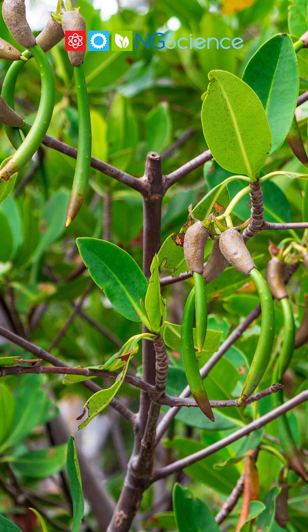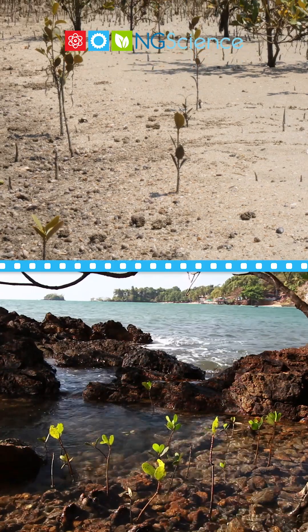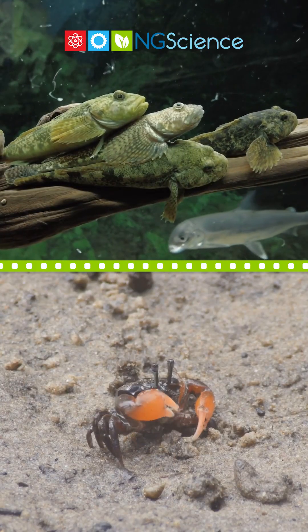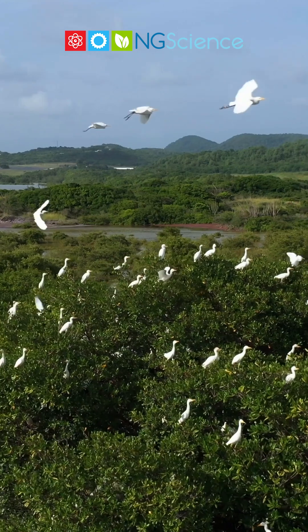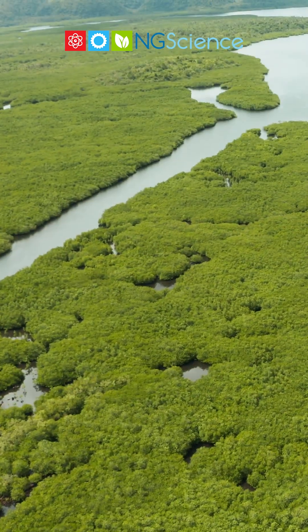Remarkably, their seeds begin to grow on the parent plant and float away with the tide to spread to new areas. Mangroves support rich ecosystems, providing shelter for fish, crabs, and birds, and protecting coastlines from erosion and storm surges.